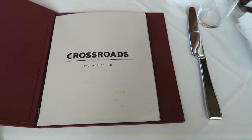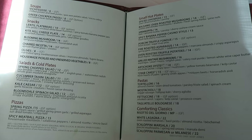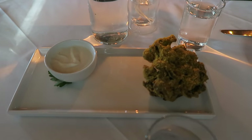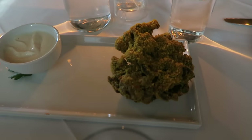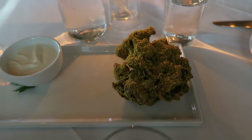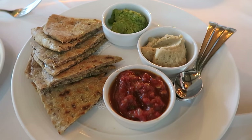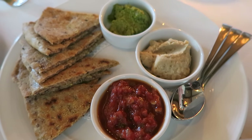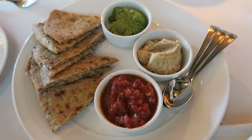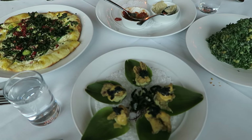Next up was Crossroads. The portion sizes there are a little smaller, so they normally encourage you to order multiple plates. I started off with this blooming mushroom, which was super delicious, and then I also had some lentil flatbread that came with pesto, homemade hummus, and this amazing spicy tomato banana pepper jam — it was to die for.